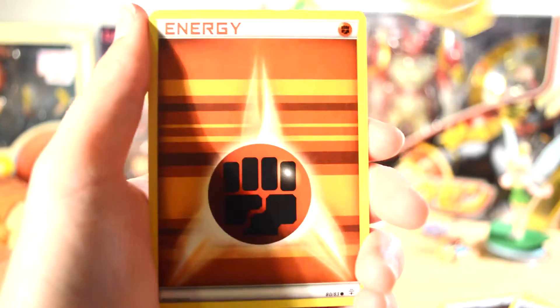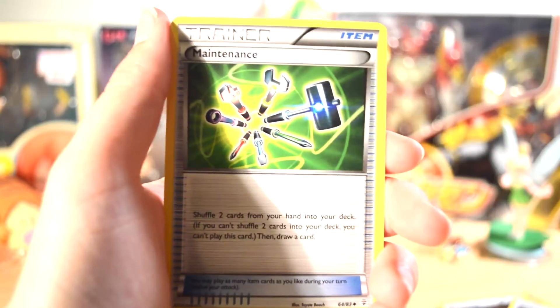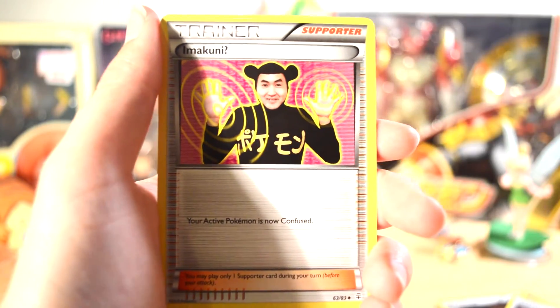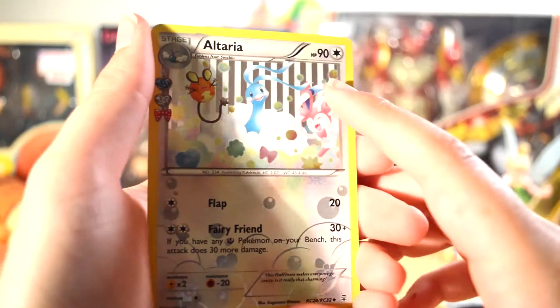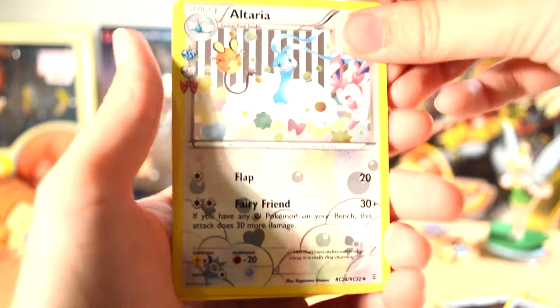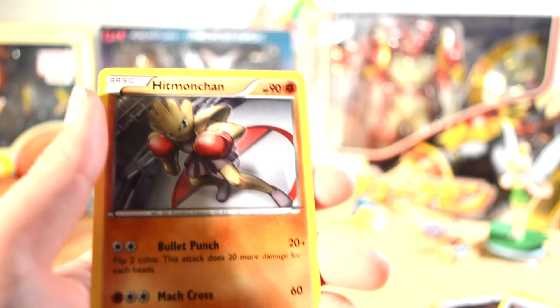Last pack, last chance. And we have a Magmar, a Diglett, a Fighting Energy, Doduo, Shroomish, Maintenance, Imakuni. Reverse is the Diglett. Altaria is our Radiant Collection Uncommon. And then our last Rare is — oh my gosh, I hit Machamp. Wow, that kind of sucks. Imakuni is a worthless card, but he's funny regardless.